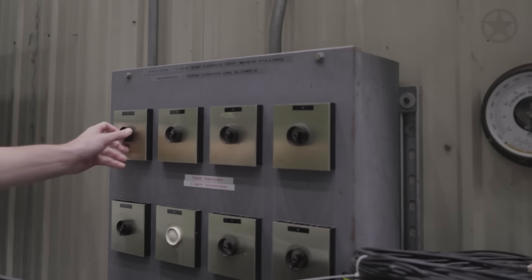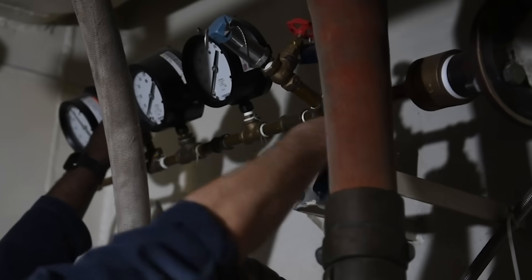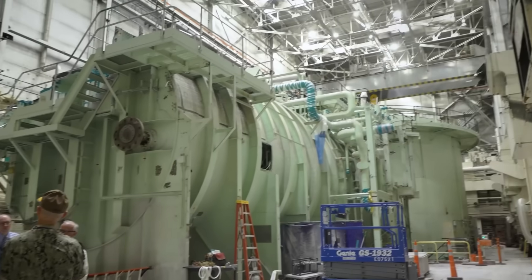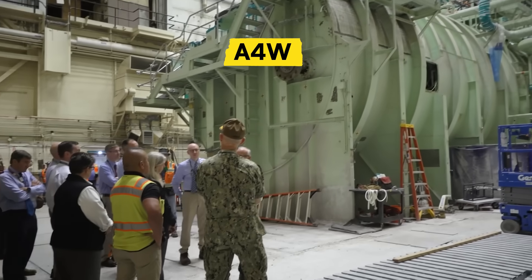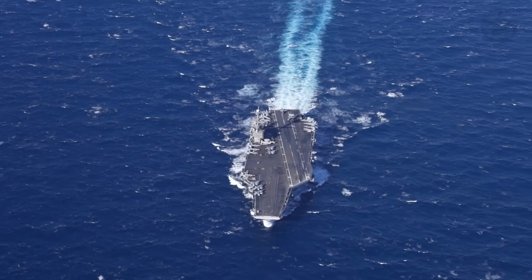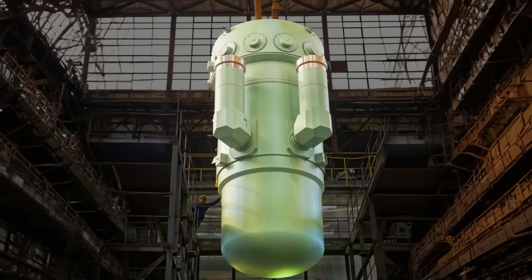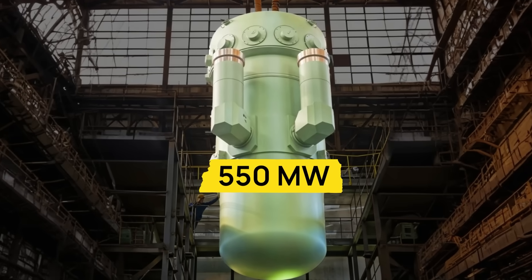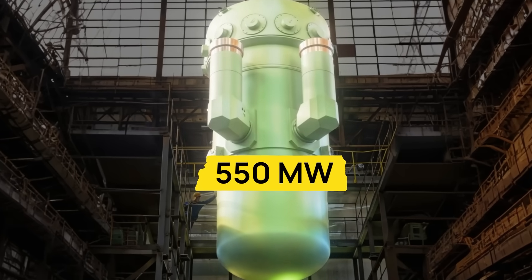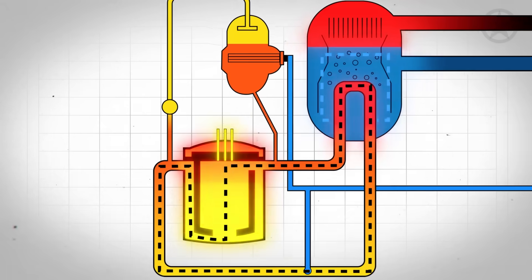They're all centered around this single molecule of water. This water molecule begins its journey inside one of two A4W pressurized water reactors on board the USS Harry S. Truman. Buried in 6-inch thick steel containment, each reactor generates over 550 megawatts of thermal power — enough to light up a small city. And this process generates a ton of heat.